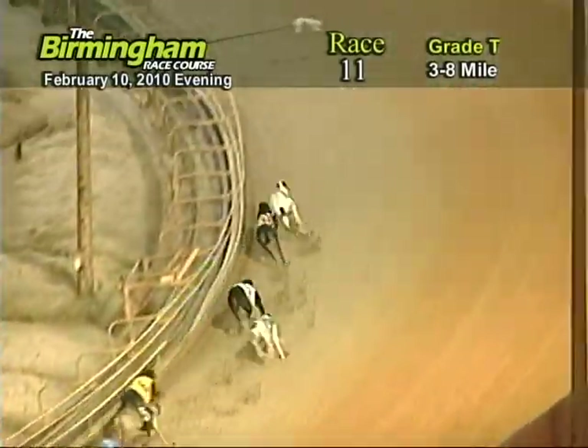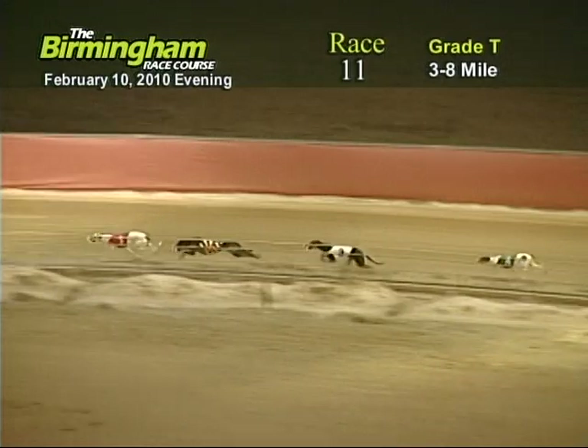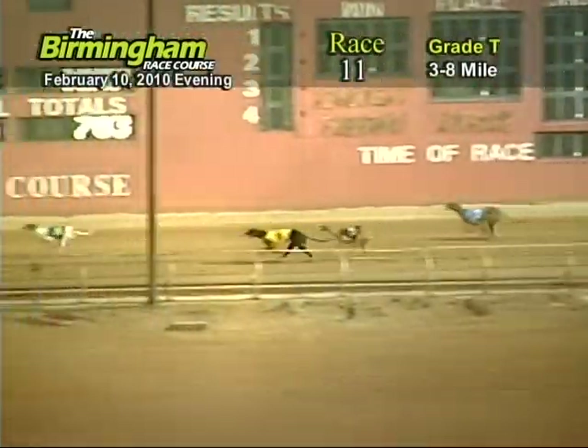As they go into the escape turn, number one — holding on to that lead from the eight, three, four, and six. As they come out of the escape turn, number one holding on to the eight, three, four, three, five, two, and seven.